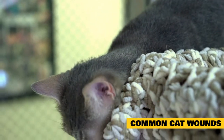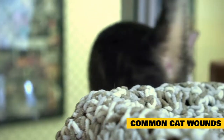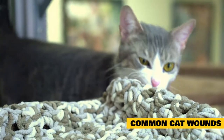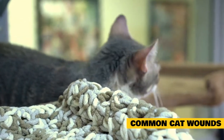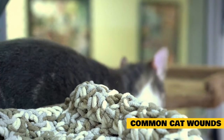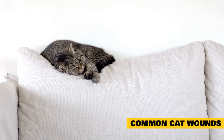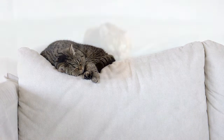Common cat ailments include hot spots, insect bites, skin rashes, ulcers, cat burns, scratches, cuts, scrapes, and cat abscesses. As a responsible cat owner, periodically examine your pet for signs of injury, which include bleeding, swelling, missing hair, torn skin, limping, and tenderness or pain.